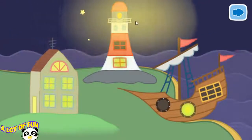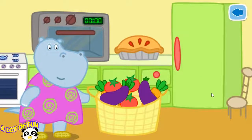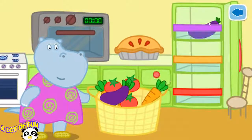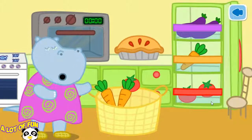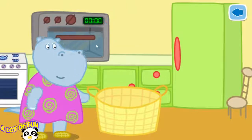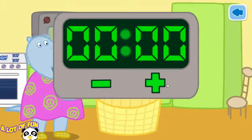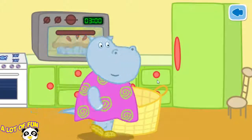It's time for everyone to go to bed. Granny has been shopping. Help put the vegetables into the fridge. Each vegetable should go on a shelf. Granny has made a pie. Help her put the pie into the oven. Turn on the oven. Turn the timer to cook the pie. Now Granny can relax.